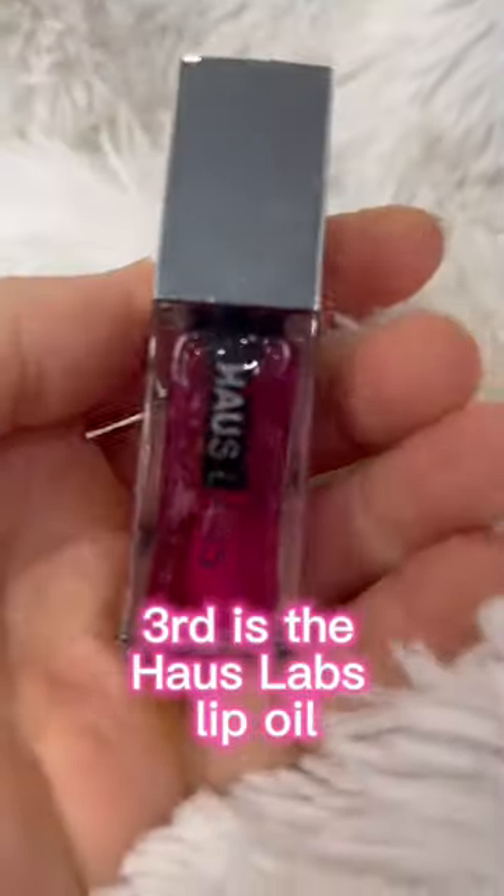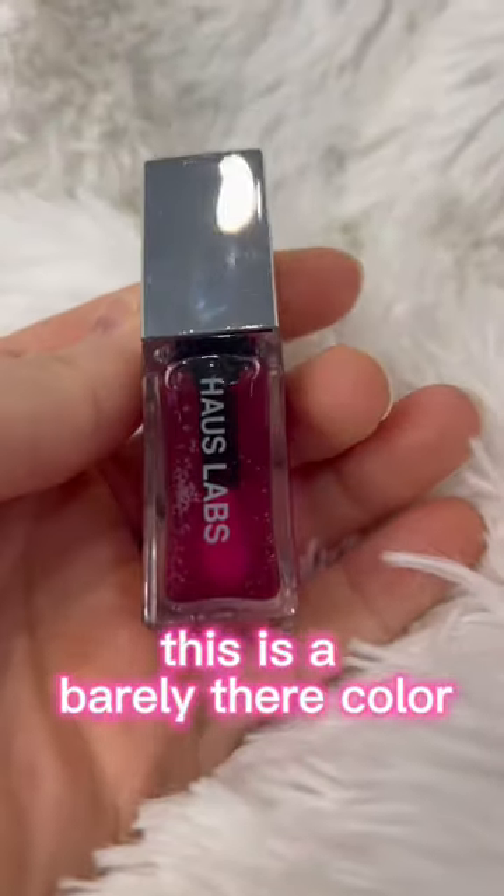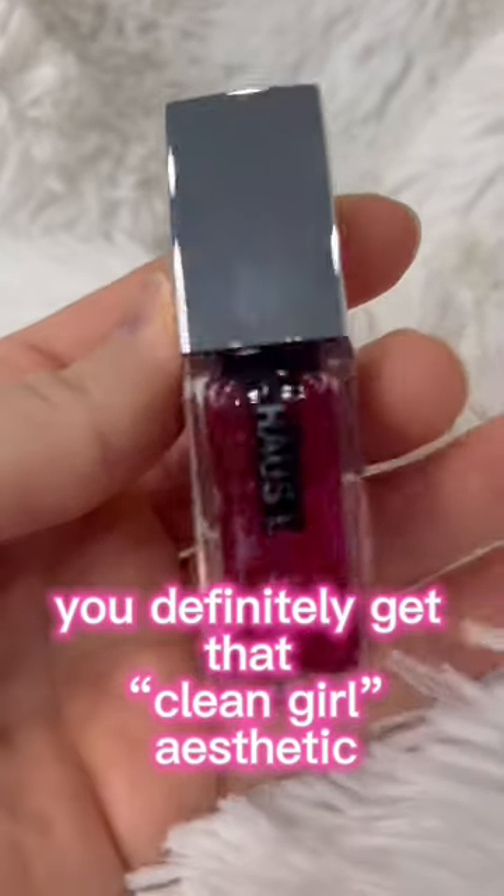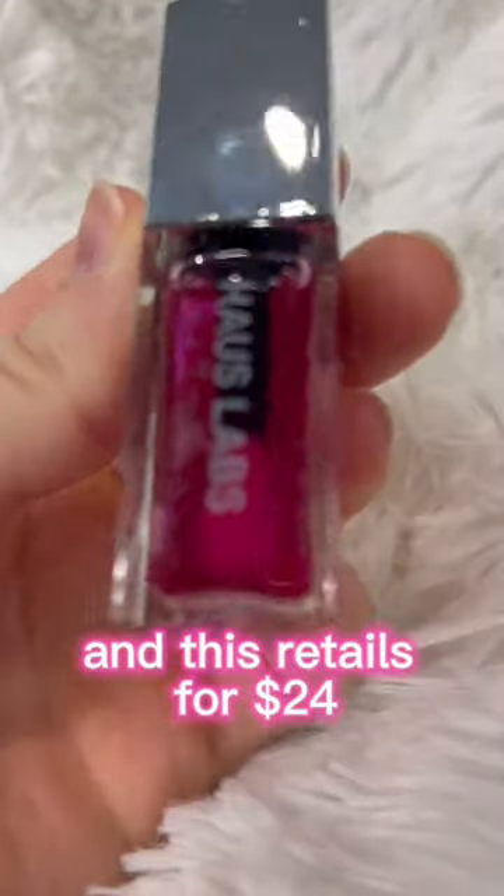Third is the House Labs Lip Oil. This is a barely-there color, it's very hydrating, you definitely get that clean girl aesthetic, and this retails for $24.